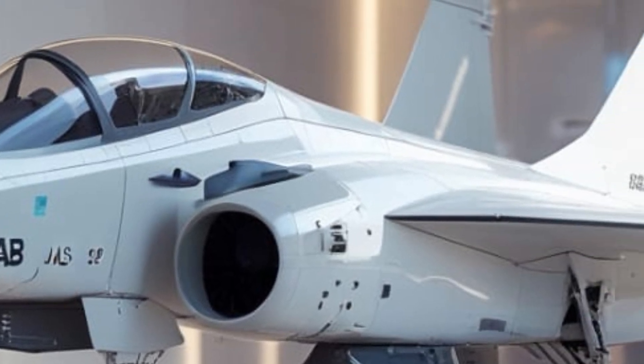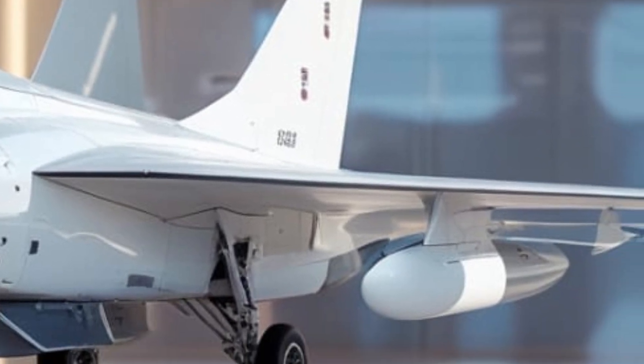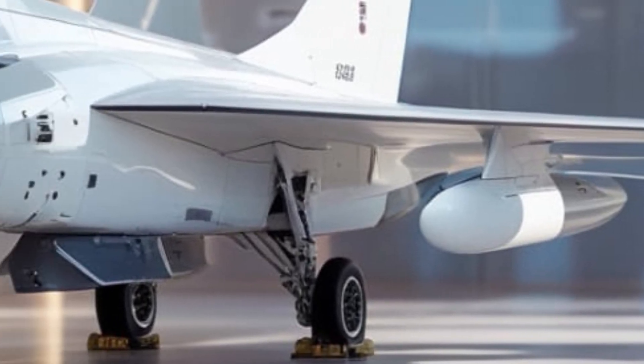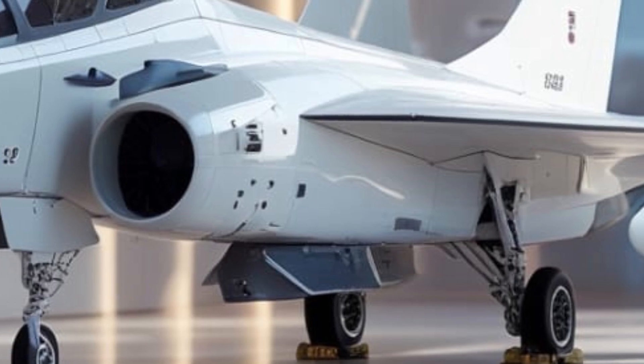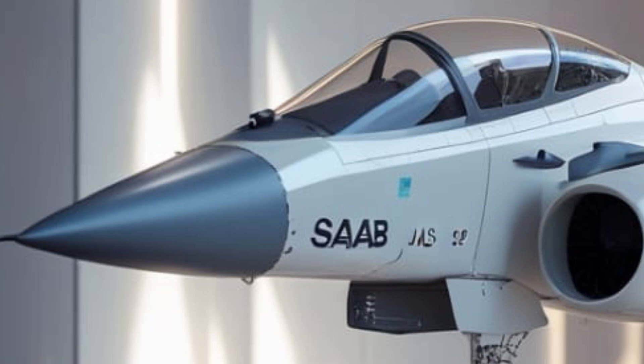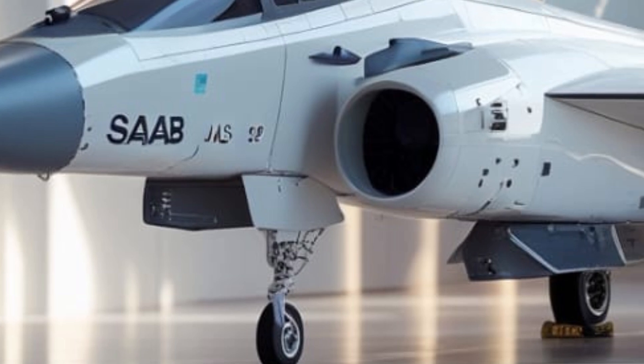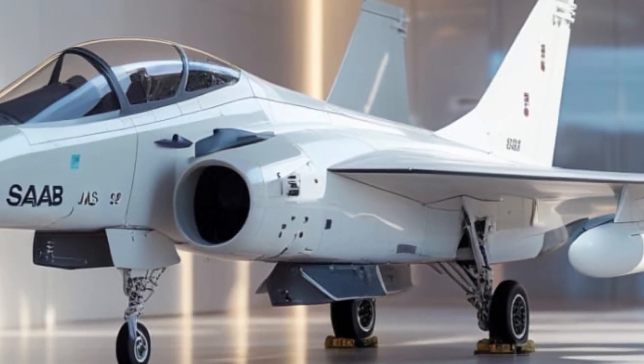Design Aerodynamics. The Gripen is built for efficiency and performance. Its stelter wing and canard configuration provide superior lift and agility, allowing it to maneuver with precision even at low speeds. This design reduces drag while enhancing stability, making it one of the most agile fighter jets in its class.